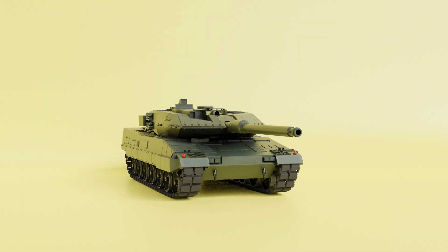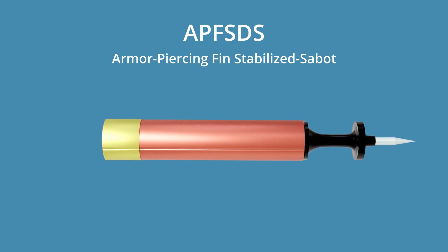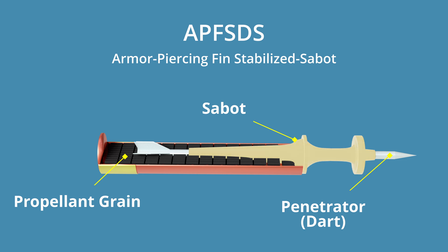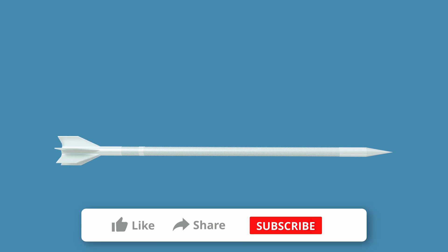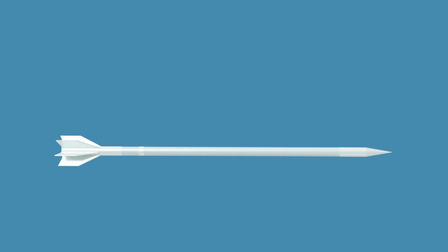The armor-piercing fin-stabilized discarding sabot (APFSDS) is a kinetic energy projectile designed to destroy armored targets, fired from a smoothbore barrel. It consists of a heavy hardened dart encased in an outer shell called a sabot. As the round is fired, the sabot provides initial propulsion then peels away from the dart. Fins integrated into the dart ensure stability during flight, preventing tumbling and maximizing accuracy. The core is typically made of tungsten or depleted uranium — denser than the armor it penetrates. Upon impact, the nose collapses, allowing the hardened core to penetrate the armor.